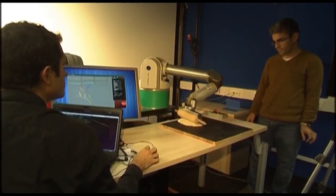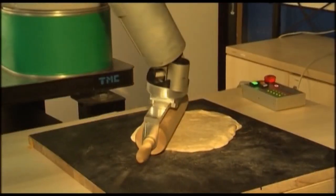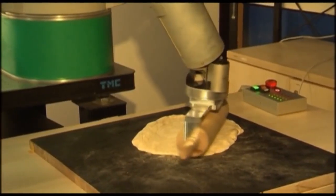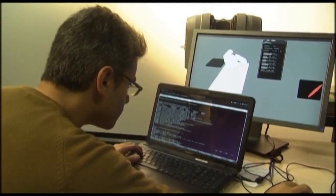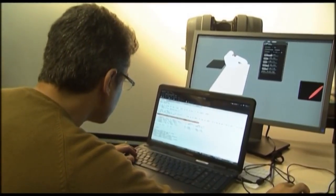They may still be rough, but this robot's pizza-making skills are improving day by day. Meet the robotic arm manipulator developed by the Italian Institute of Technology in Genoa. It learns by imitating.